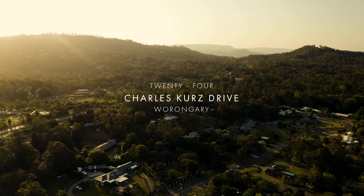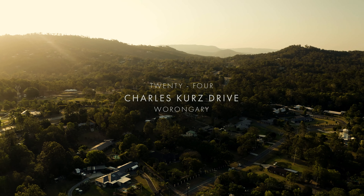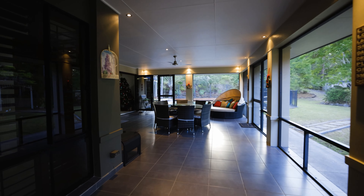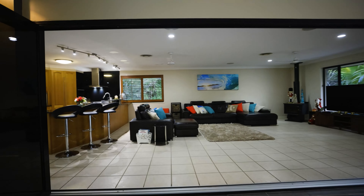Hi there, Thomas Flinix from Ray White with your quarterly Behind the Gates update. Today, coming to you from a slightly different location than usual — number 24, Charles Kerr's Drive in Wurrungaree, a magnificent single-level home spread over 5,000 square metres in a tightly held area, roughly 10 minutes from Ravenna Town Centre.